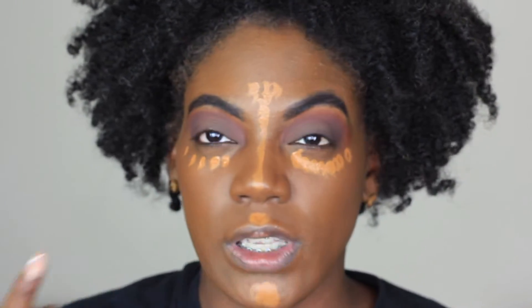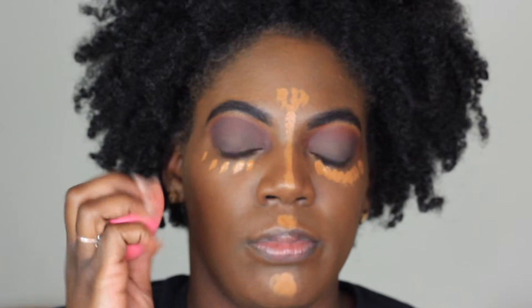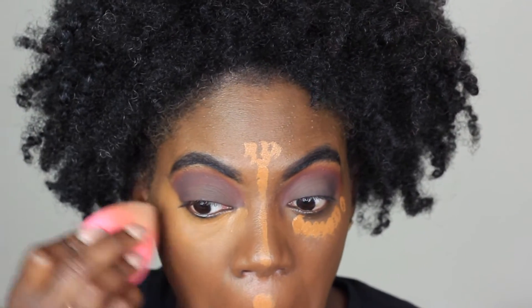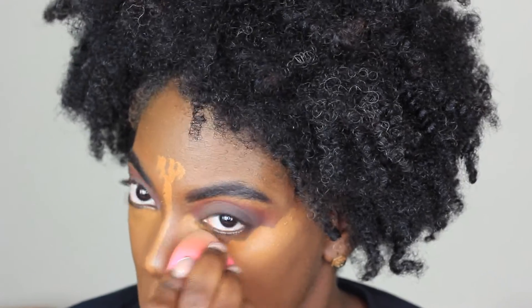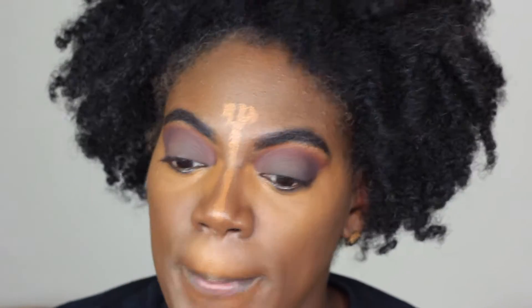I forgot to mention I'm using color 360 Mocha. It kind of goes on a little orange, more warm, but once you blend it out it looks nice. So we're going to take our sponge and blend this out.